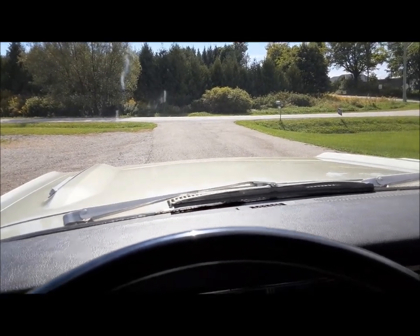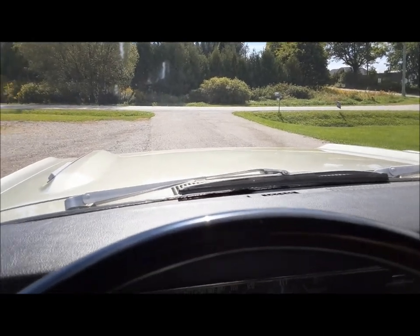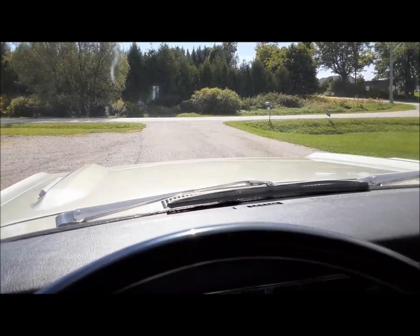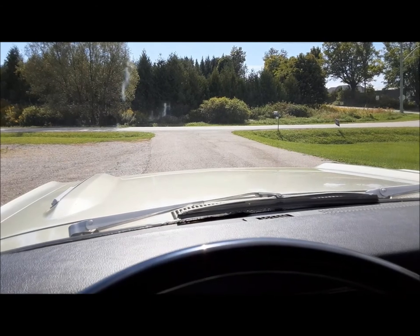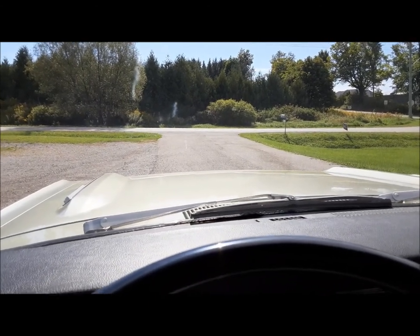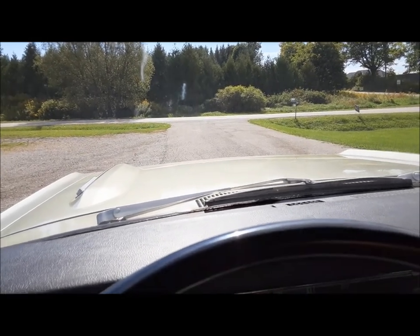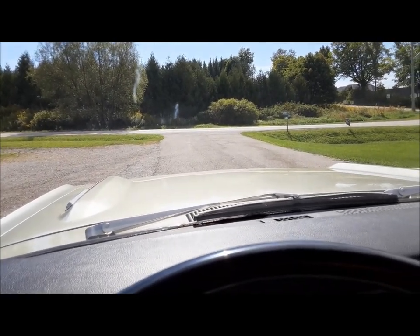Hi everybody. Welcome back to the Claremont Classic Garage. It's a beautiful early fall day — or late summer day, whatever you want to call it. It's the third Saturday in September. I've caught wind that there's a car show down in the city at the dealership where I buy my cars from, so we're going to go check it out.